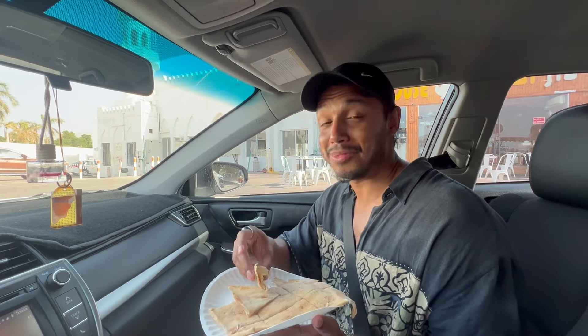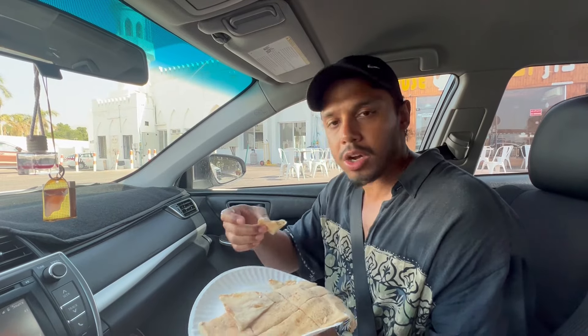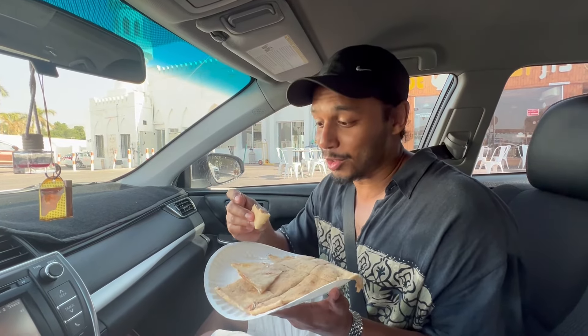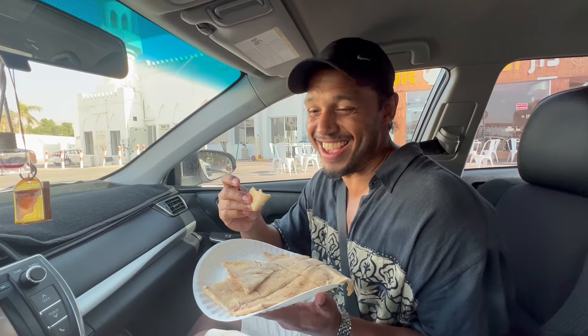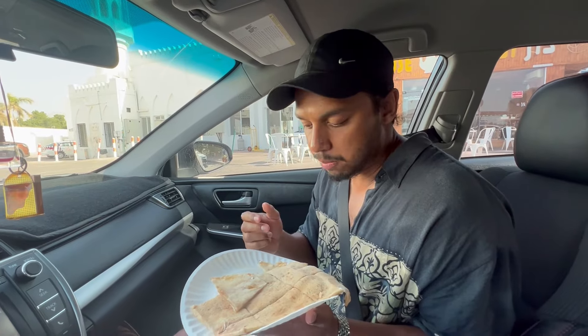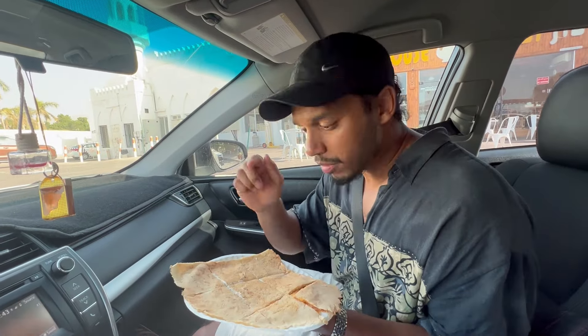That is so good — I'm not joking, that is delicious! So light, so sweet but very light — it doesn't feel heavy. I could easily eat a whole one of these. You can see the cream — the cheese, not cream cheese, you like cream cheese? Delicious, absolutely delicious!